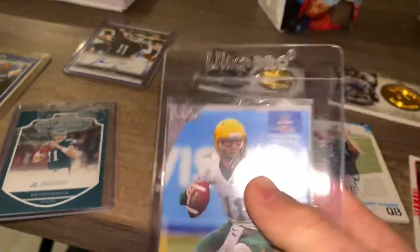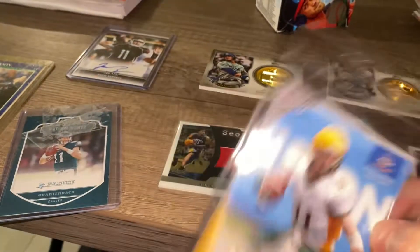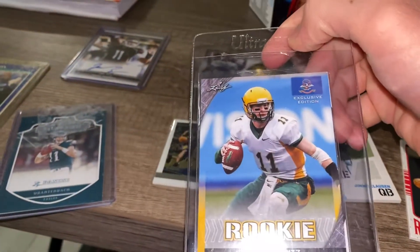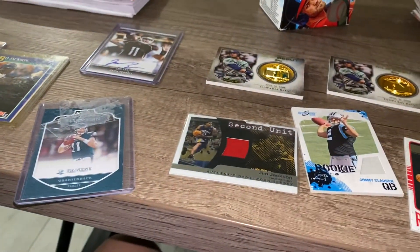My last one is a Carson Wentz rookie card. These are actually exclusive editions — I have two of them. I got this for my birthday the year Carson Wentz got drafted. It's a college card and actually one of my favorite cards. Don't forget to like and subscribe!